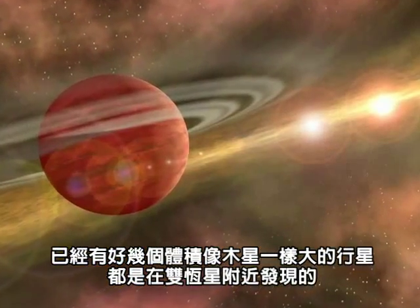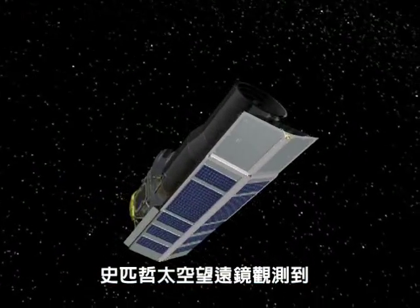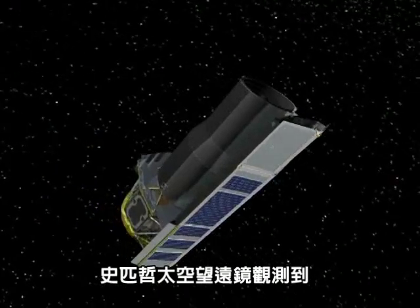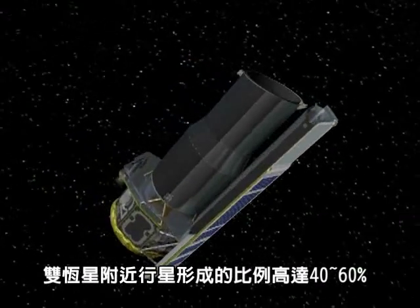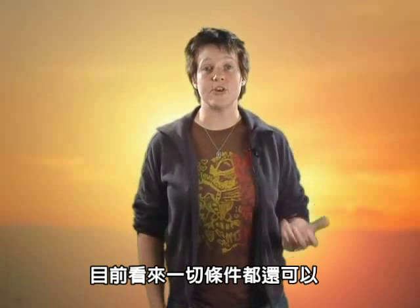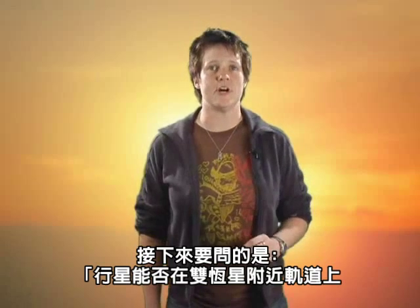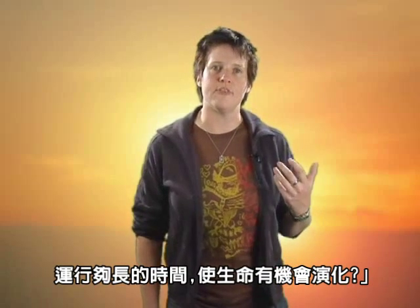There have been a number of Jupiter-sized planets found around binary systems, and a Spitzer Space Telescope study has found planet-forming disks around 40–60% of the binary systems they observed. So far it's looking good. The final step is keeping the planets around the binary stars long enough that life can evolve on the surface.